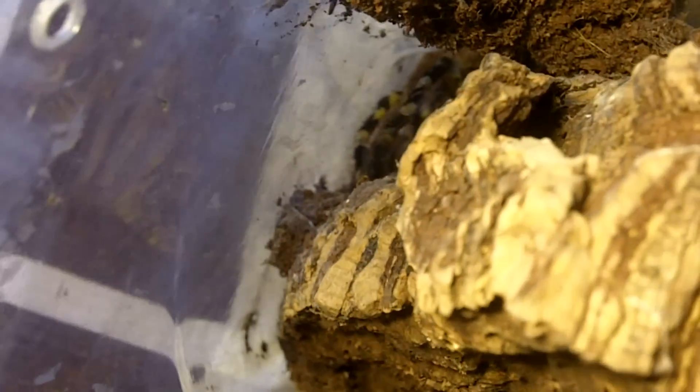Here's another pokie. This one is a P. fasciata, Sri Lankan Ornamental. Female — Lucky. There we go. About four inches.